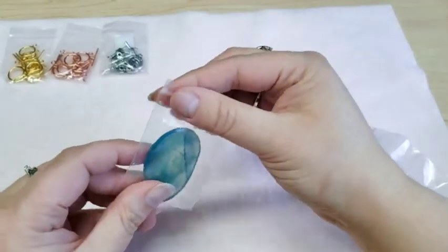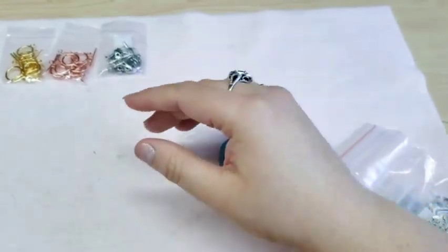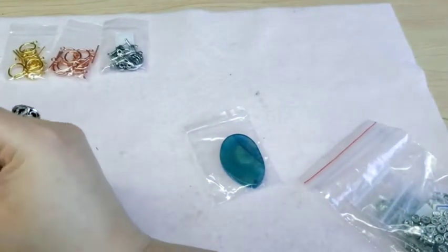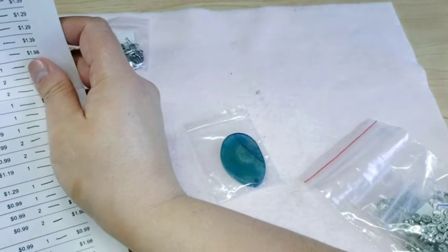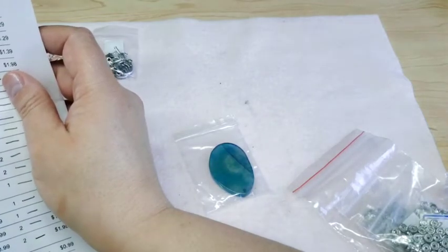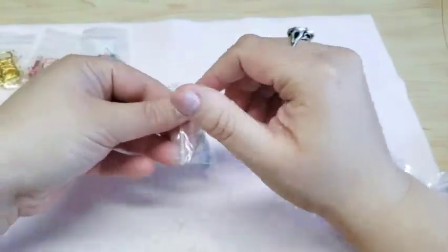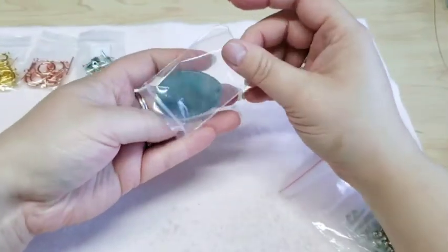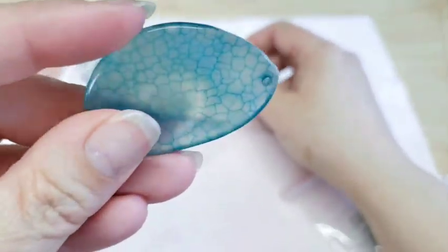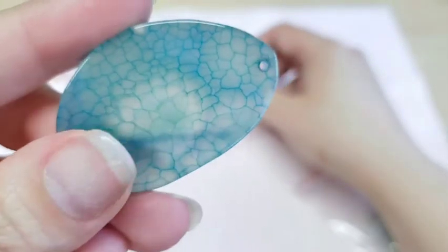Then I got this pendant. It is one piece, approximately 35 to 50 millimeter blue crackle agate slice pendant — that's what this one is and it's very pretty. I actually thought it was going to be darker than this but it's very translucent. It has a lot of really cool striations and lines in it.